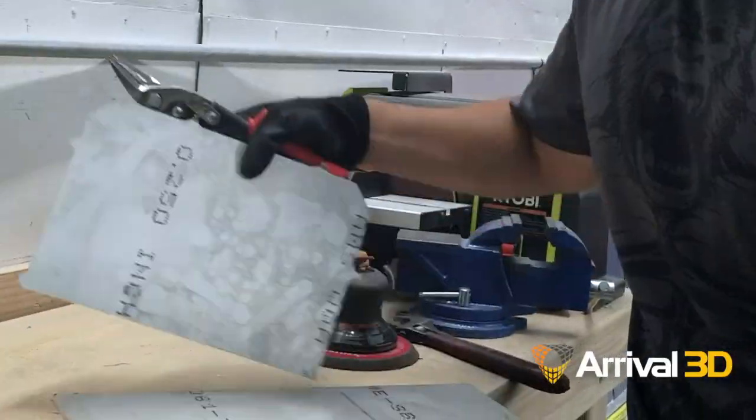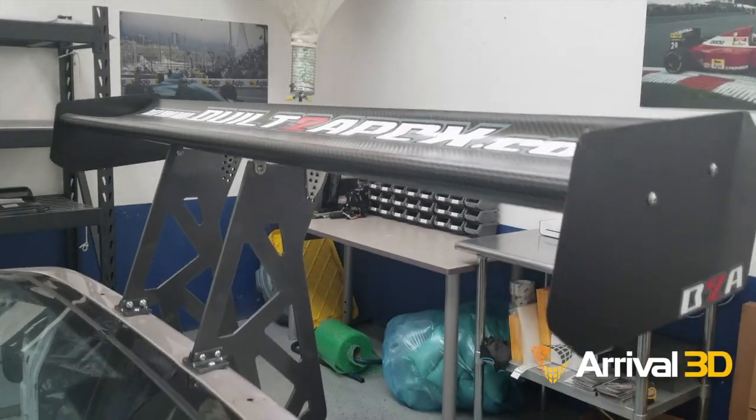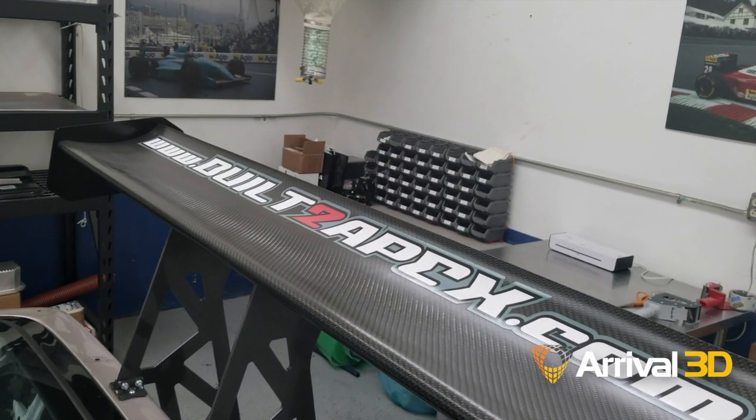We've gone from three to four different iterations to getting projects done in one or two steps. Definitely a very valuable service, and we'll definitely be using Arrival 3D for all our scanning projects.